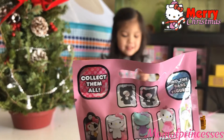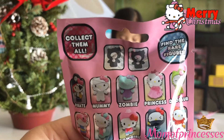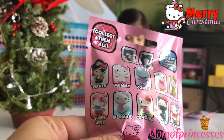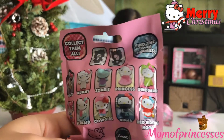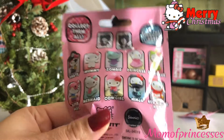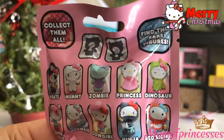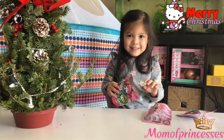There are two mystery minis. You can get Pirate, Mummy, Zombie, Princess, Dinosaur, Superhero, Mermaid, Cowgirl, Ninja, and Red Riding Hood. Which one do you want, baby? I want to get the princess — she's super cute. I like the mermaid. Okay, open it up.